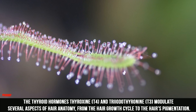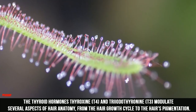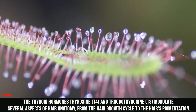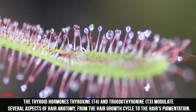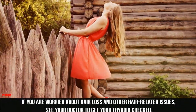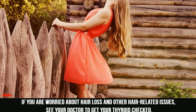The thyroid hormones Thyroxine (T4) and Triiodothyronine (T3) modulate several aspects of hair anatomy, from the hair growth cycle to the hair's pigmentation. If you are worried about hair loss and other hair-related issues, see your doctor to get your thyroid checked.